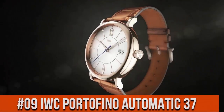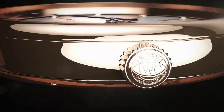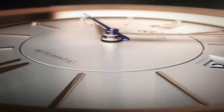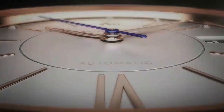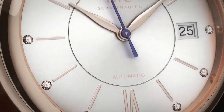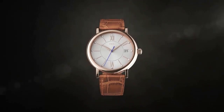Top 9. Display type: analog. Case diameter 37 mm. Band material: leather, color brown. Dial color: silver. Movement: automatic. Water resistance depth: 30 meters.